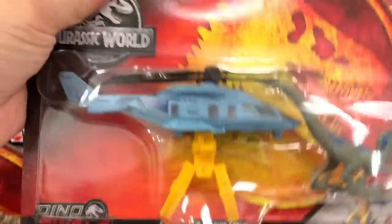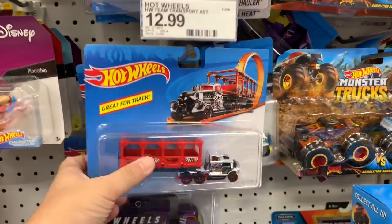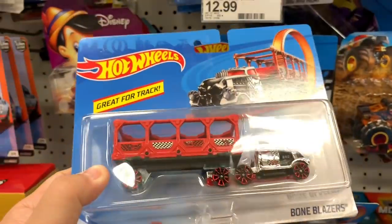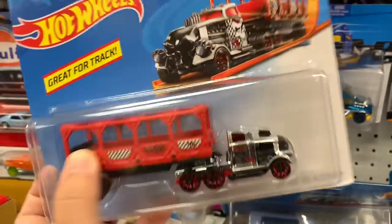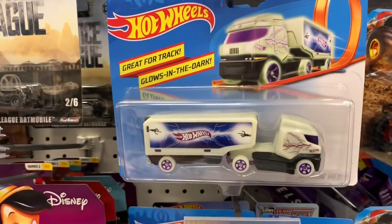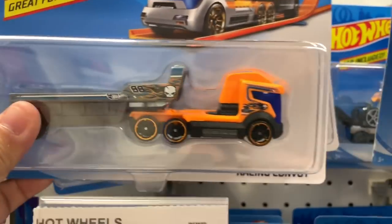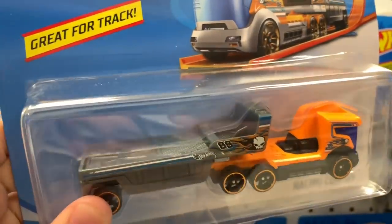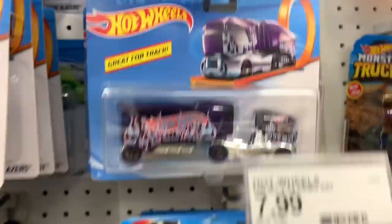These are pretty cool — some new ones. This is kind of cool: Bone Blazers. I like the little thing in the back; it's definitely a glow-in-the-dark one. This is like a flatbed. Here they got some cool-looking haulers.